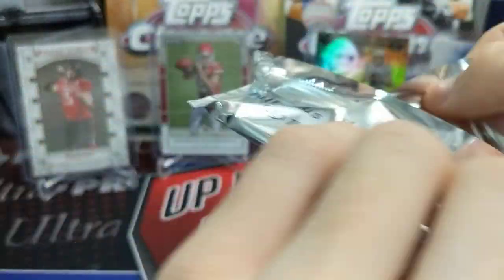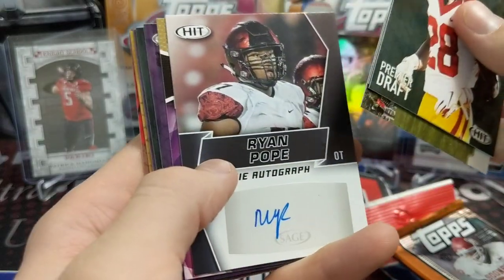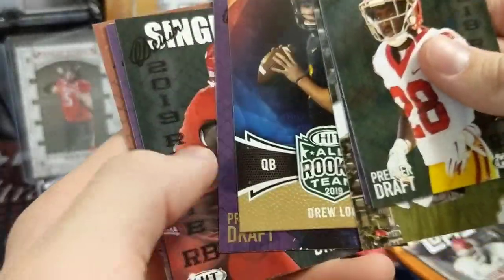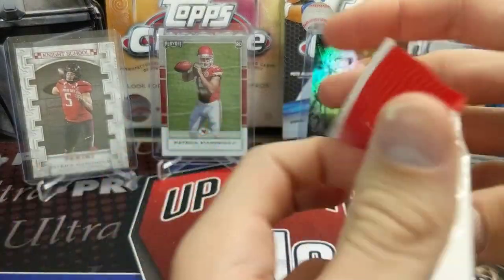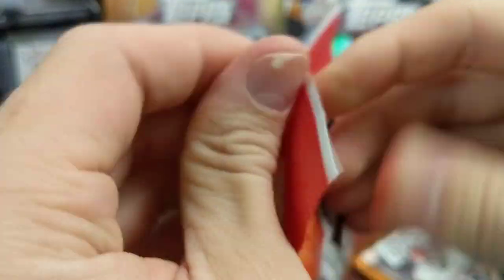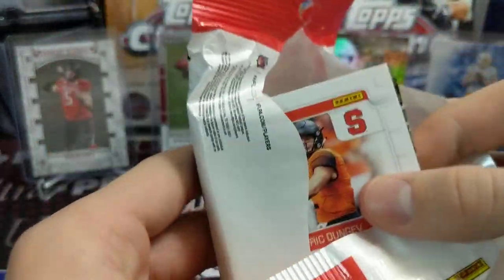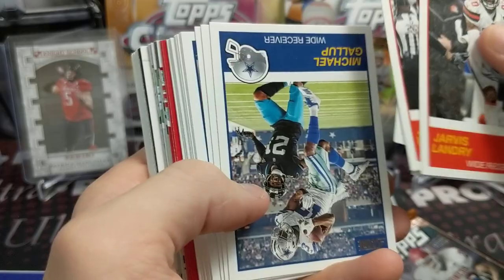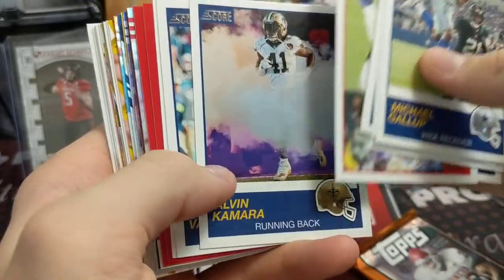Trying to think of what other football products are coming out retail-wise other than Contenders and Optic. Once Prism comes out — there's a Ryan Pope offensive tackle, that's cool. I don't think there would be a whole lot since Prism came out really late this year. Maybe they'll make a Chronicles football retail, and I thought I saw somewhere they're going to make an Obsidian football retail — hopefully they don't screw that up.